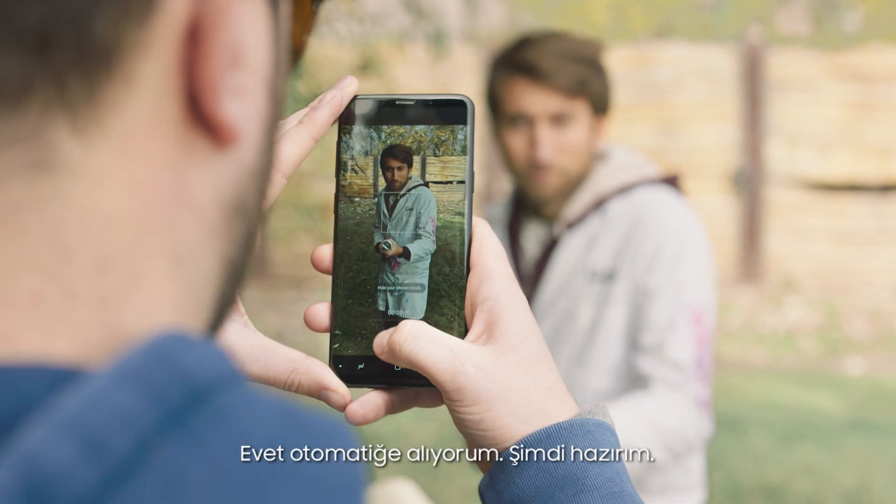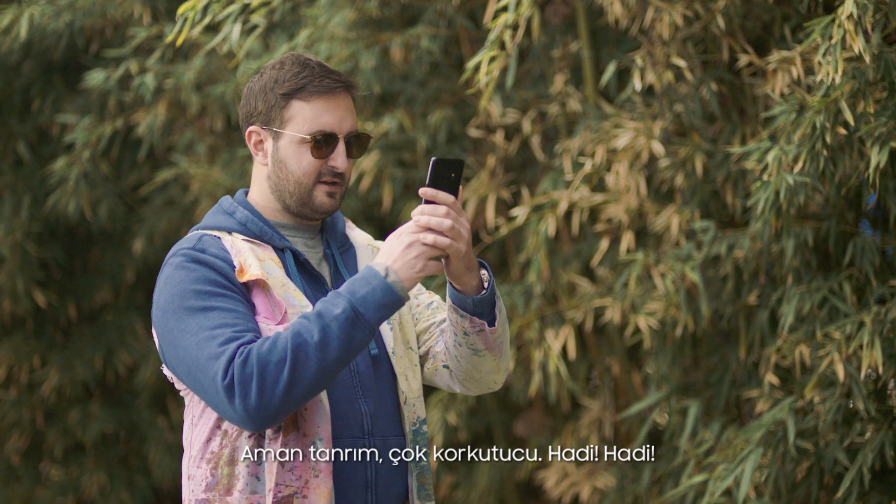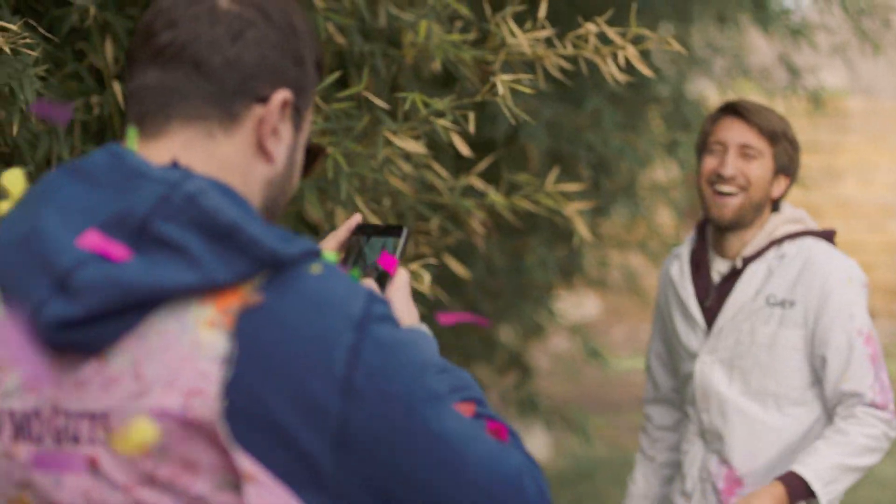Going on auto? Yeah, going on auto. I'm ready. Oh god, this is scary. Go go! Oh jeez. Good lord.